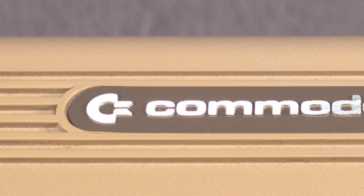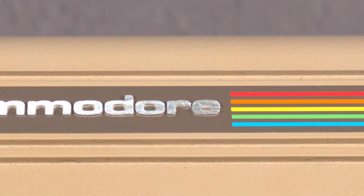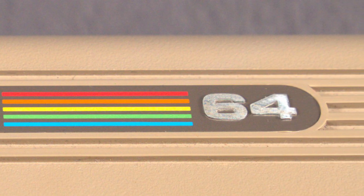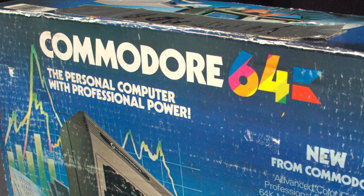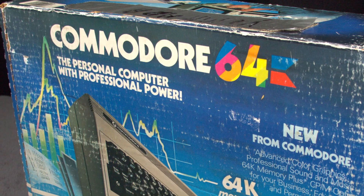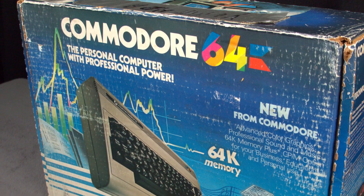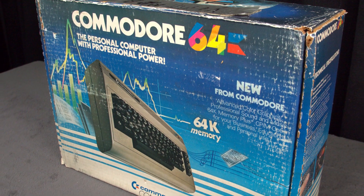There's a good chance that when you clicked on this video, you already knew plenty about the Commodore 64, considering it's literally the best-selling computer of all time. The C64 was manufactured in 11 different factories around the world, making exact production figures a little tricky, but we can safely say that Commodore produced at minimum 12.5 million units over its lifetime.